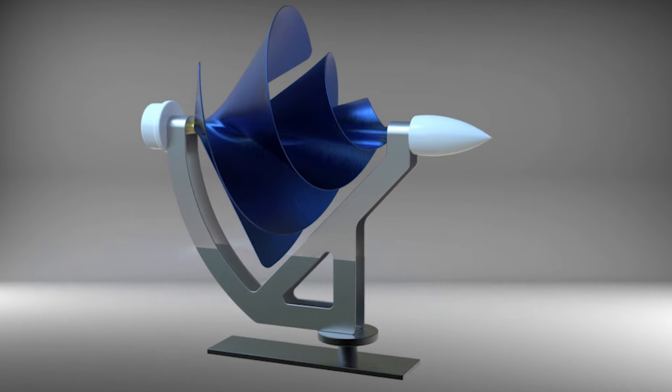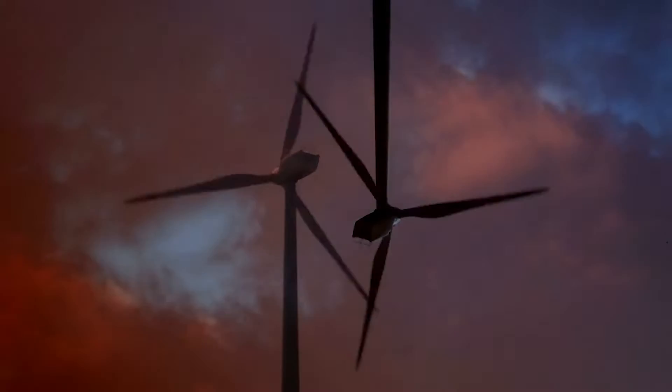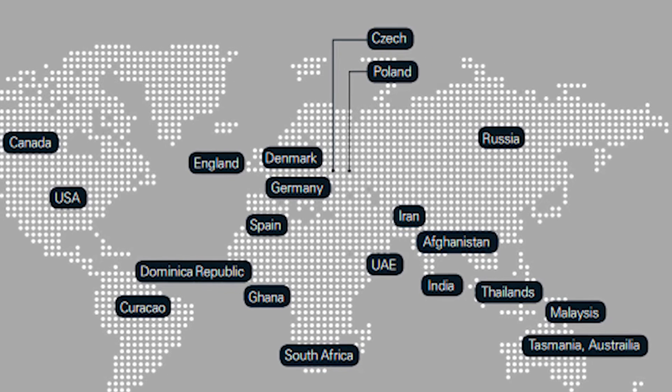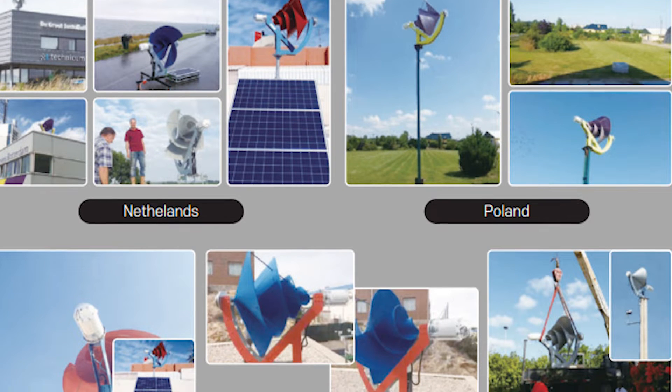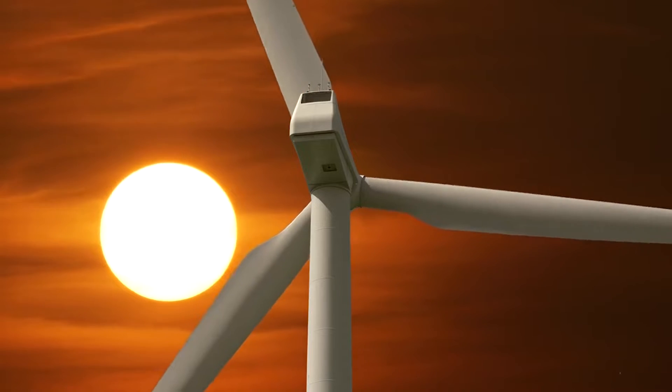With its striking design and remarkable efficiency, the Liam F1 promises to revolutionize residential wind energy. Already, over 7,000 Liam F1 turbines have found homes in 14 countries, and the potential applications extend beyond rooftops to marine use.